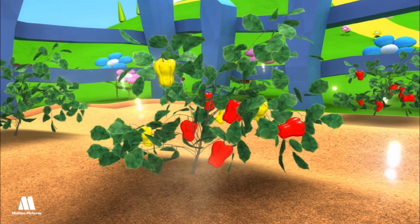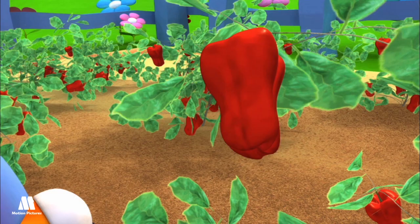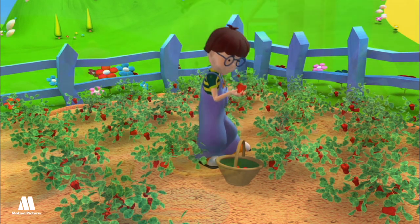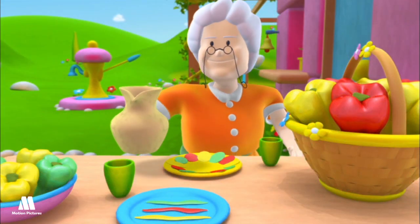Pepper. The pepper is a vegetable. There are long and shortened ones, but the colors vary from red to green and yellow. They can be eaten raw, baked, or in a salad.